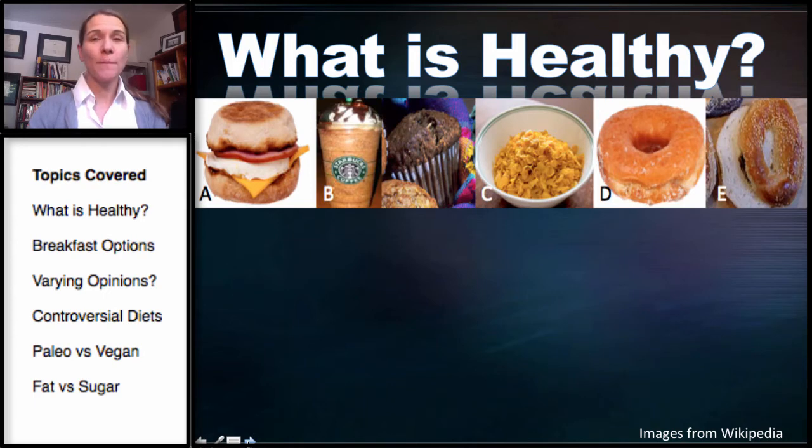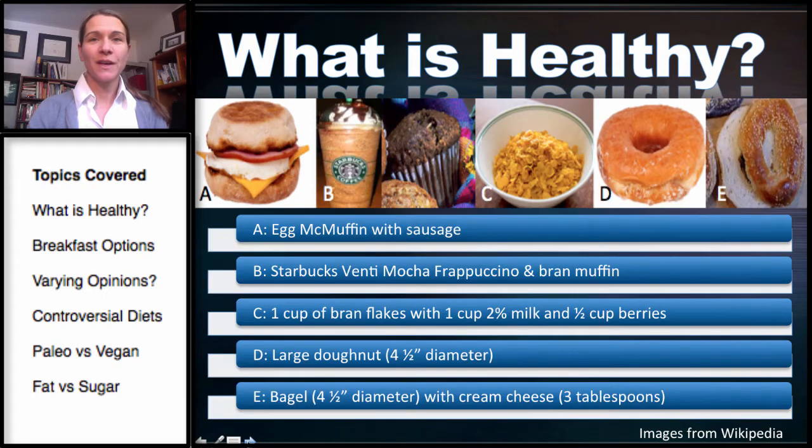Let's take a look at these common breakfast items. The first one is an Egg McMuffin with sausage. The second is the Starbucks Venti Mocha Frappuccino and a Bran Muffin. The third is Bran Flakes with milk and a half a cup of berries — the berries and milk aren't shown here. Then a large donut, and a bagel and cream cheese — the cream cheese isn't really shown here either.